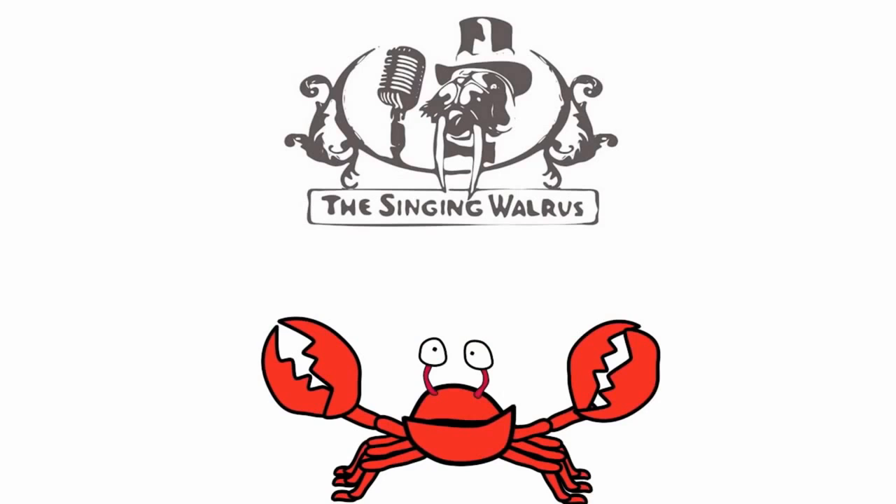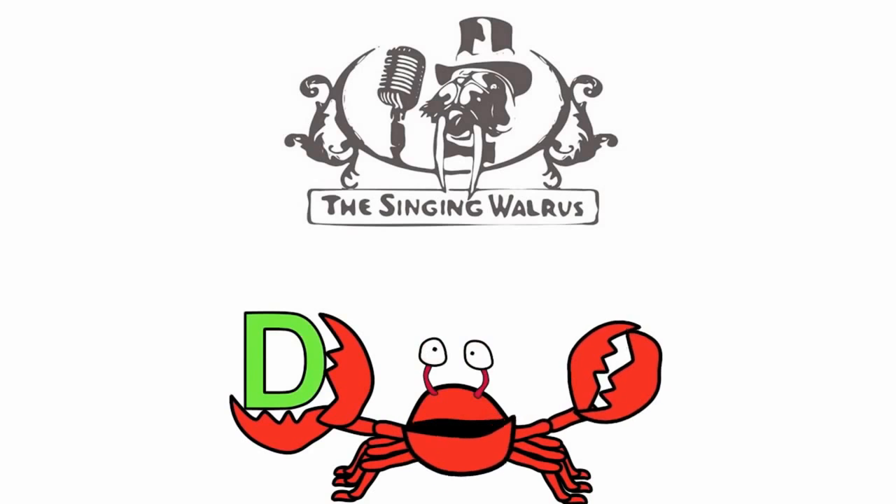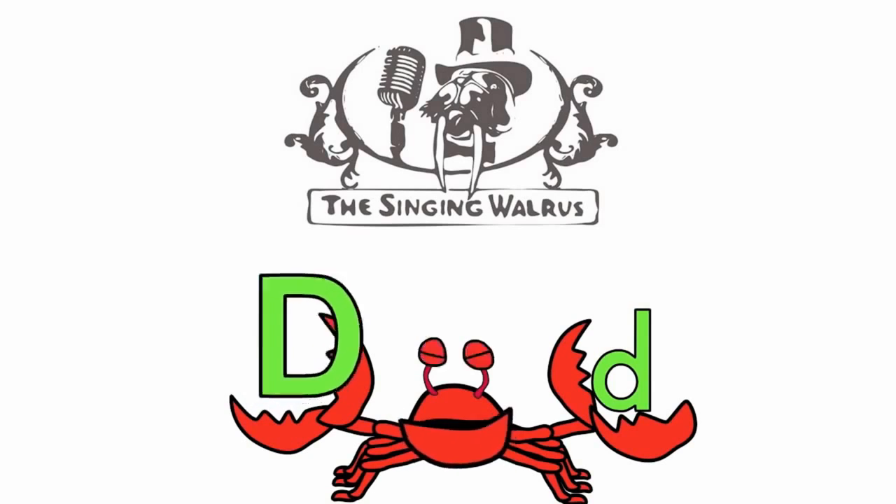Hi kids! Today we're going to find the letter D. Do you remember what the letter D looks like? Here's the capital D — that's the big D. And here's the lowercase d — that's the small d. First, we'll find the capital D.